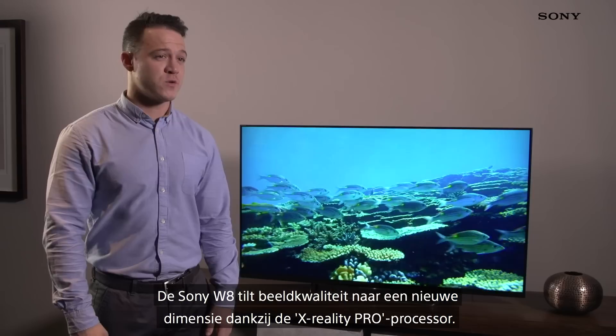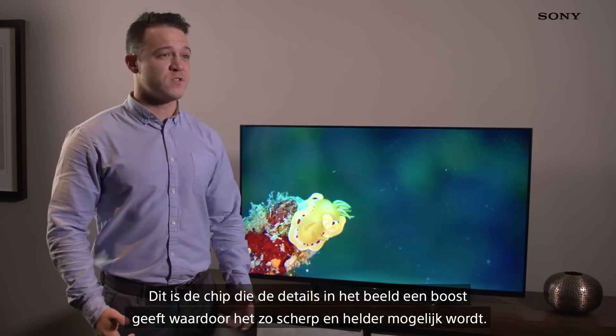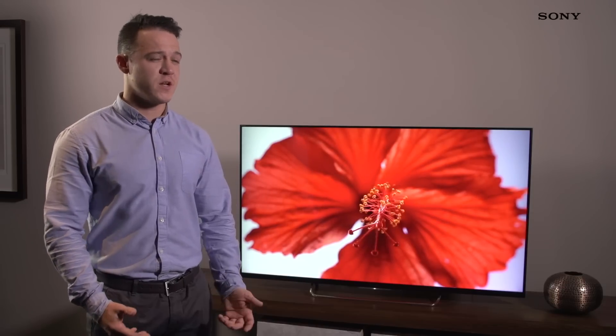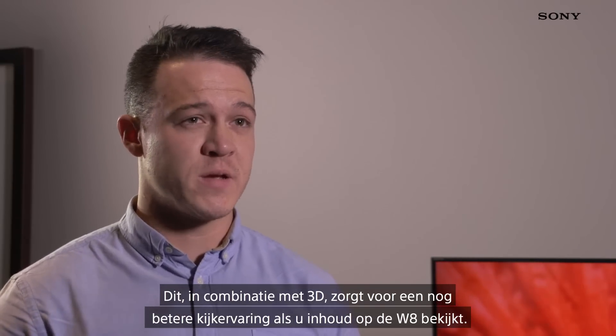The Sony W8 takes picture quality to a new dimension because of the X-Reality Pro processor — this is the chip that drives the detail within the image, making it as crisp and clear as possible. Combining that with 3D really enhances the cinematic experience whilst watching on the W8.